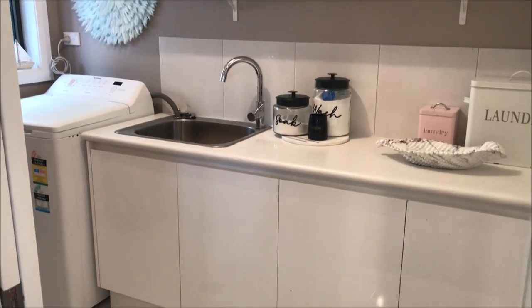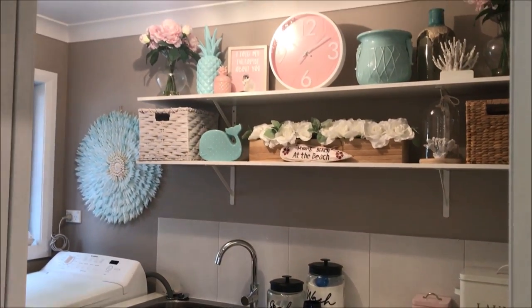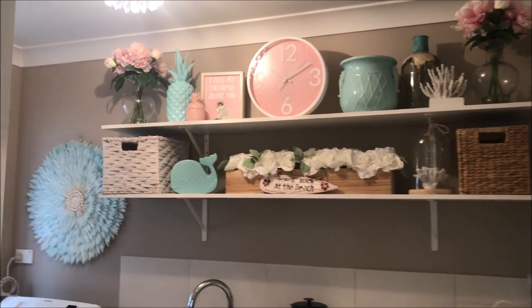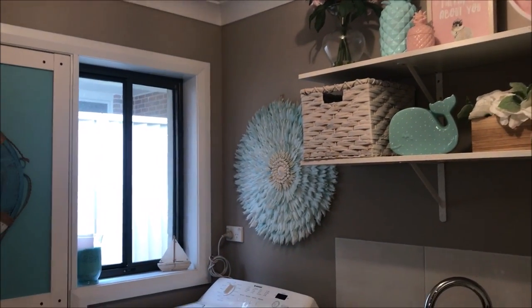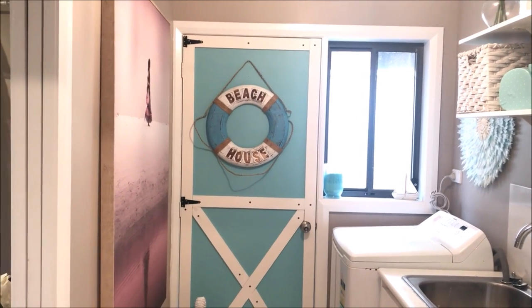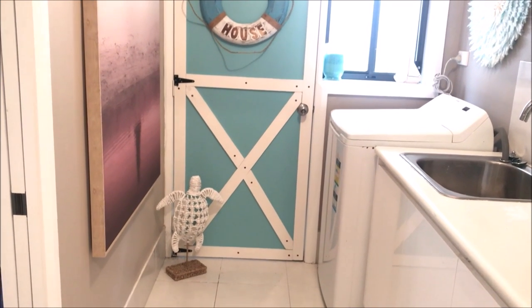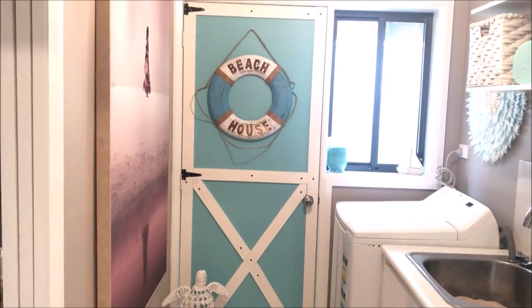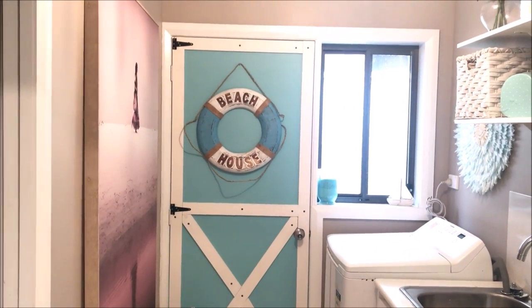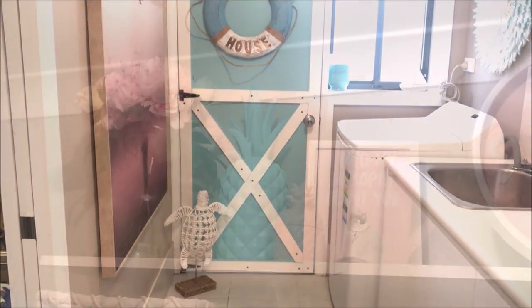And here is my beachy theme laundry. I am so happy with how this came out. Do you have an area of your home that really screams out for attention? I thought this way about my laundry room. I had a vision, and thanks to my wonderful husband, who always comes to the party to help me create that vision, I was able to create the beachy theme I was aiming for.